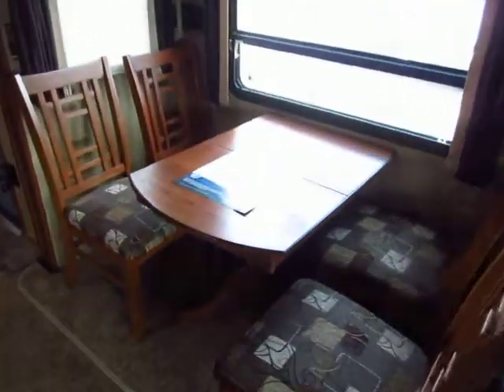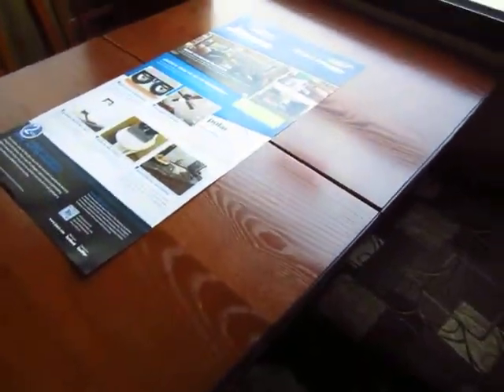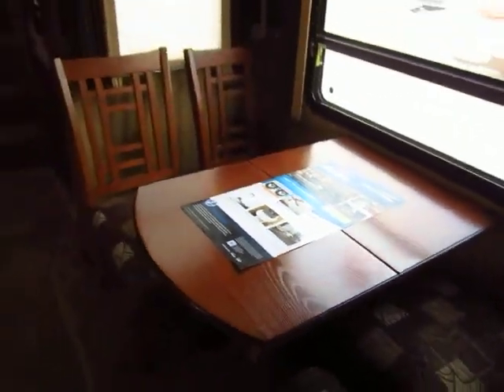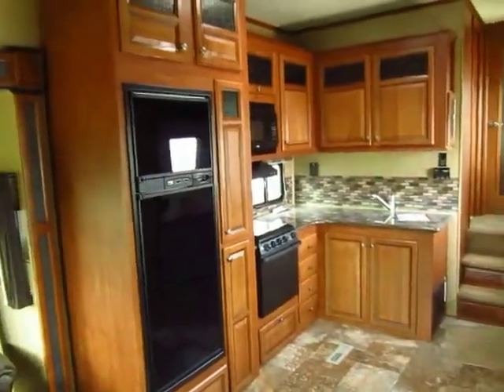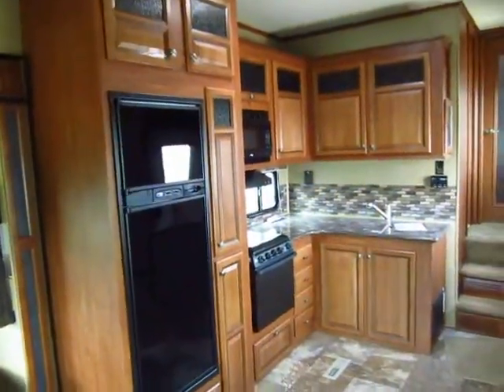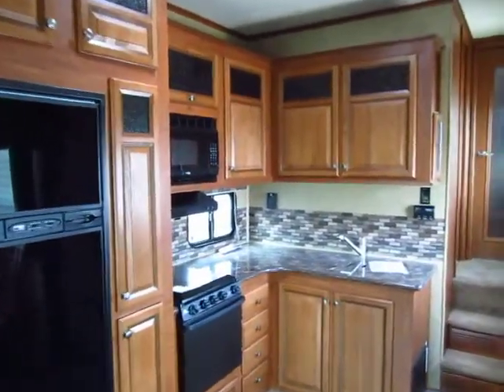The tabletop does extend for extra folks — it's kind of like a residential leaf table system. And look at those kitchen cabinets. Those are sharp looking. I like those better than the cabinets in my house.